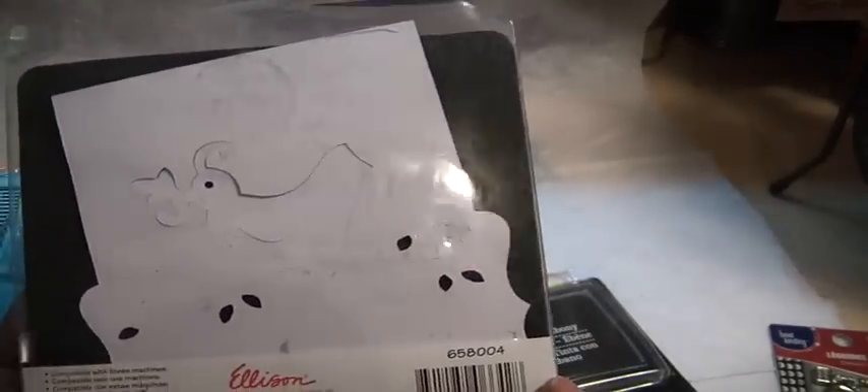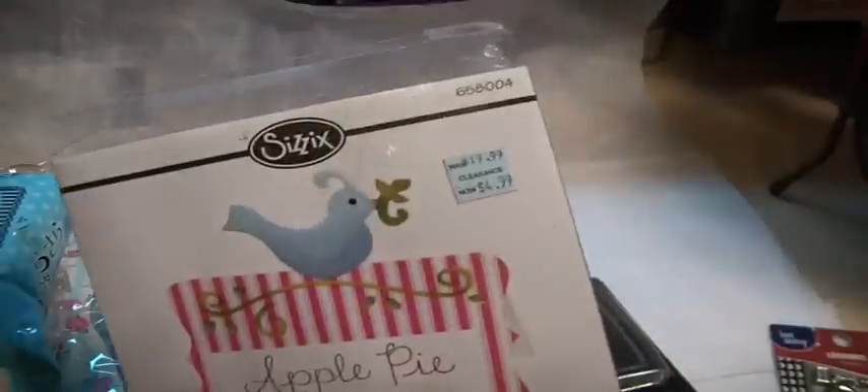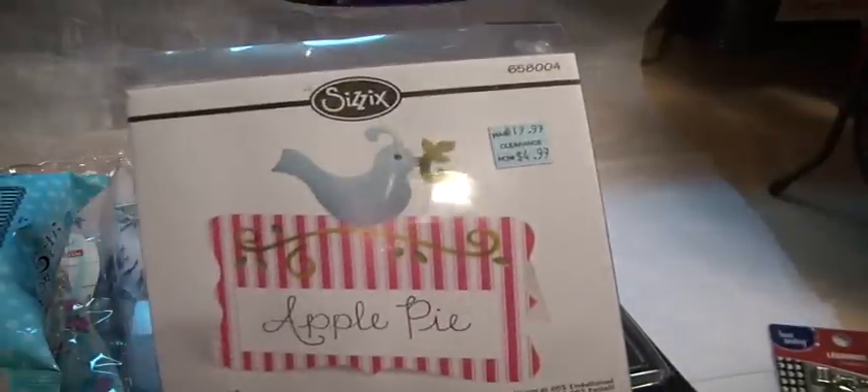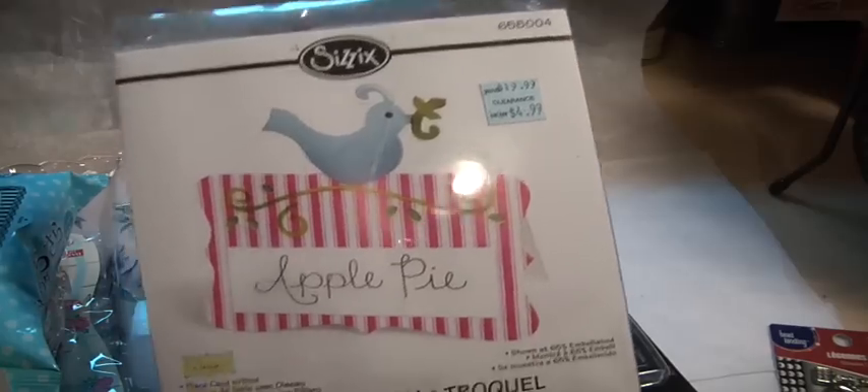You can see on the back when you cut it out, the bird is right on top. I'll have to look it up and see how it's used — it could be a fun die. I may be able to use it for something other than a place card. It was $1.50. I've never bought a die for $1.50.